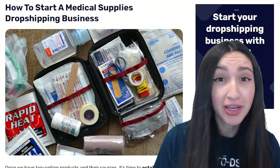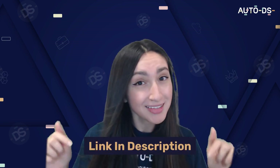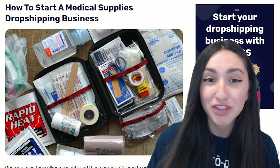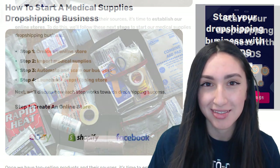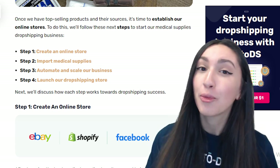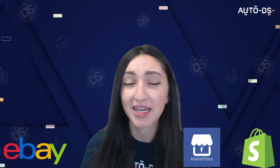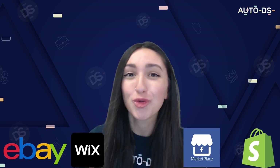Let's briefly go over how to start a medical supplies dropshipping business. For the full guide, you can head to the article on our blog page linked in the description below. Step one is to create an online store. You can do this by picking from top selling channels such as eBay, Shopify, Facebook Marketplace, Wix, and AutoDS, which now supports WooCommerce.